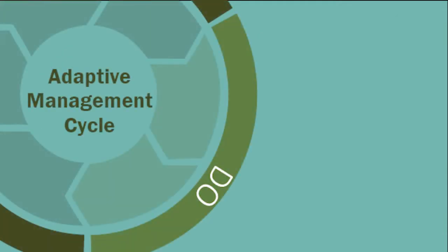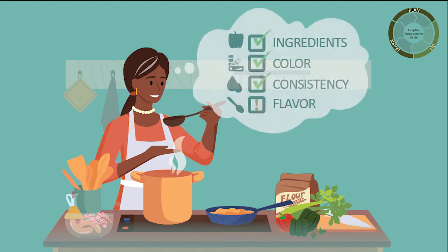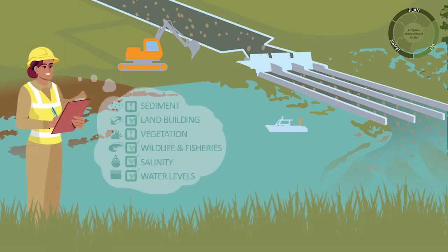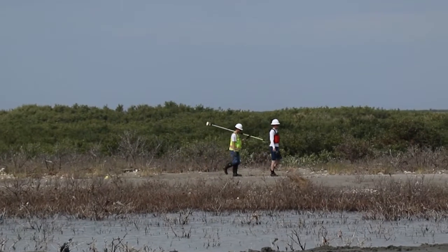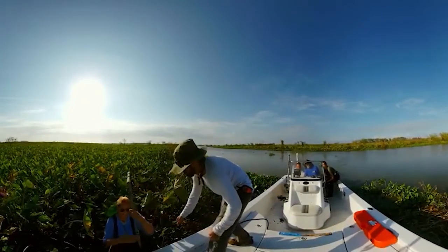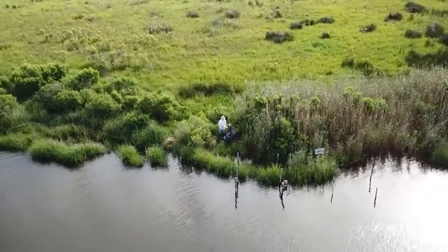The doing stage of the adaptive management cycle is about putting our plans into action and monitoring changes to track project outcomes. In this stage, our chef will make the groceries, cook up the gumbo, careful not to burn the roux, and do some taste testing along the way. In the Delta, the plans are put into action by building and operating the diversions and monitoring progress through real-world observations to track results. CPRA plans to invest significantly, upwards of $10 million a year, into monitoring efforts that will help managers understand how changes occur in the Delta as a result of the diversion. By keeping a watchful eye on these changes, managers will have the information needed to make the necessary adjustments to the project.